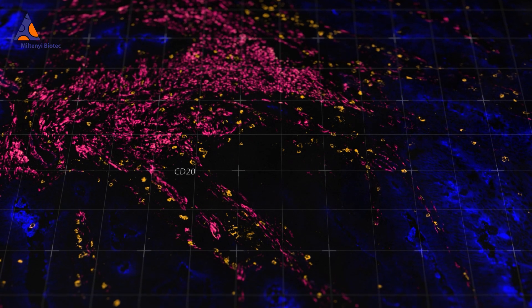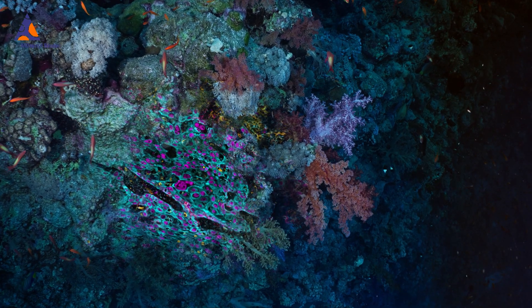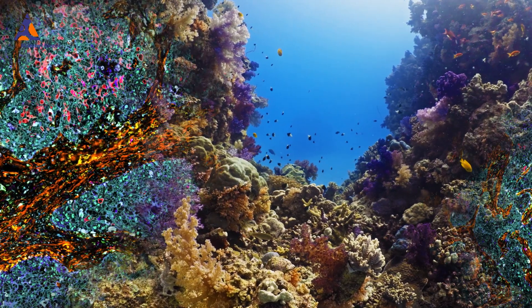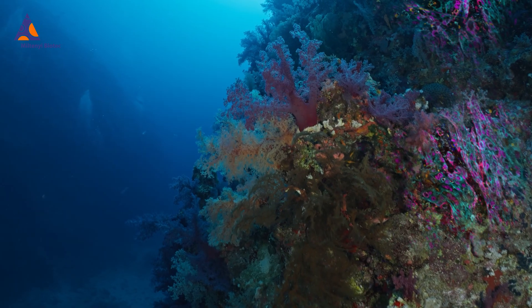Dive into spatial biology, where ground-breaking immuno-oncology discoveries await. Immerse yourself in a world of real context and profound insights. Witness the intricate interactions of cells with their surroundings.